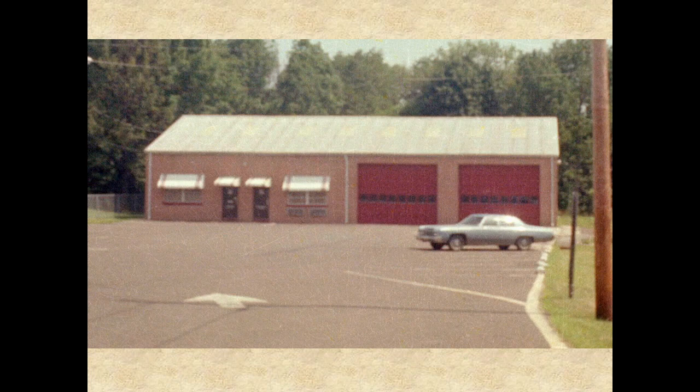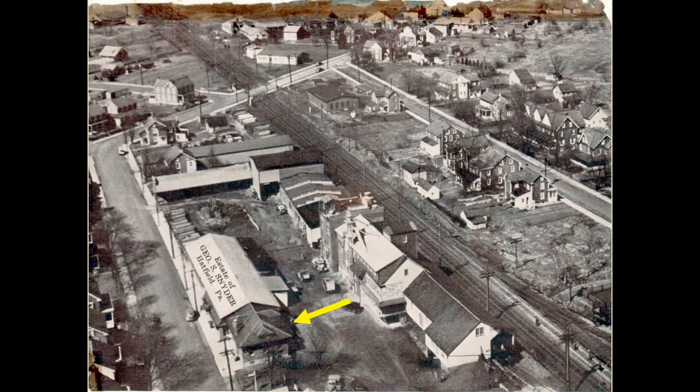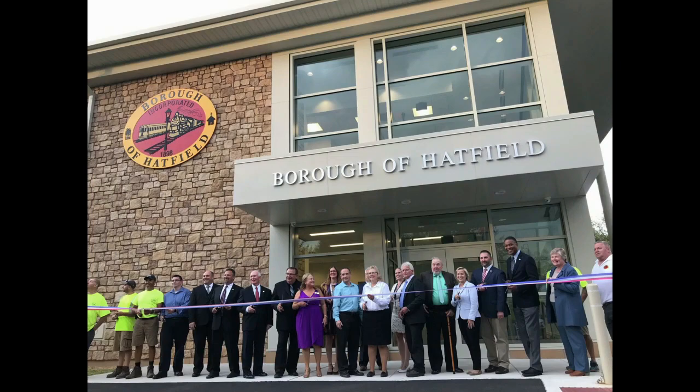As early as the mid-1990s, the borough had already been looking at options for a new municipal building. By 2015, limited space and the general condition of the old renovated public works building was getting intolerable. Plans for a new building were finalized and in 2017, the borough offices were moved into rented space in the old George S. Snyder office building on Market Street. The old borough building was demolished to make way for the new one. A groundbreaking ceremony for the new municipal building was held in April 2018, and 16 months later in August 2019, a ribbon-cutting ceremony was held for the new building.